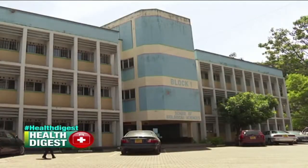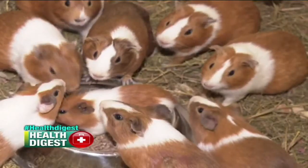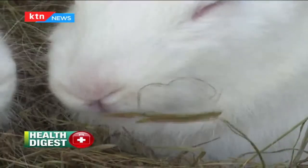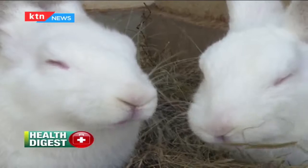Scenery welcomes you to Chiromo campus, home to animal houses in which scientific research takes place. Among animals housed at the facility are white rats. With a lot of research going on in the world, I was curious to know how scientific research is done on animals.